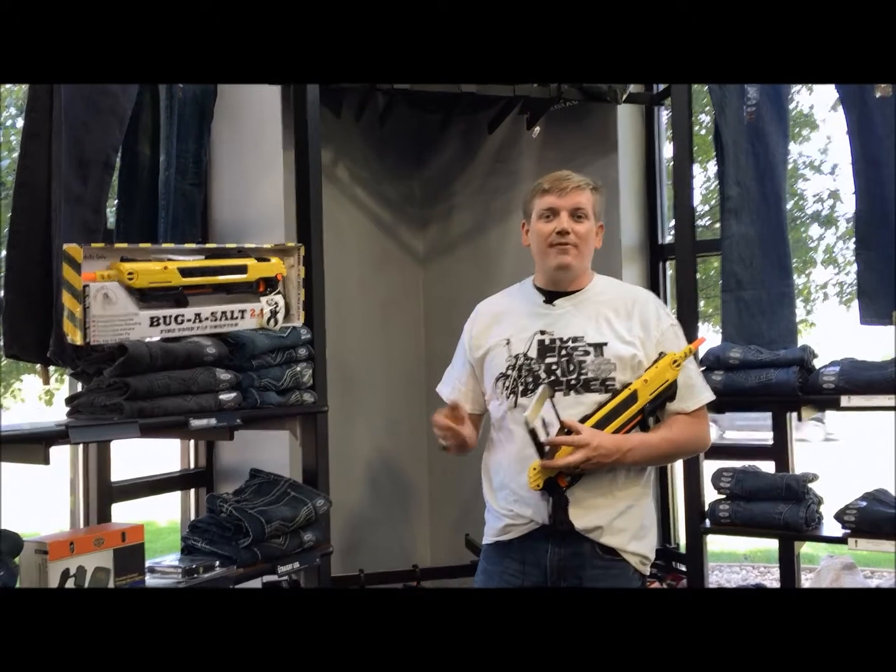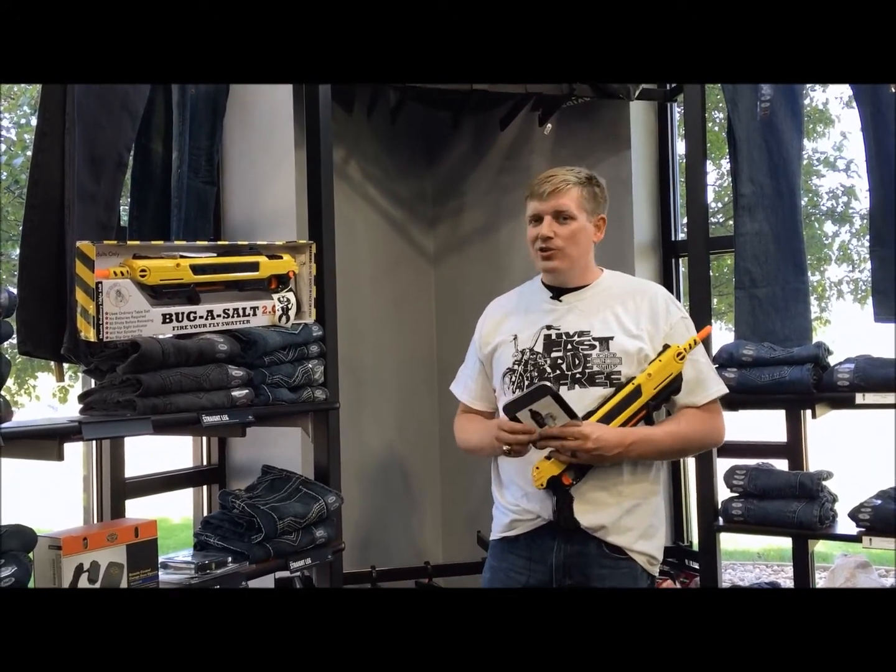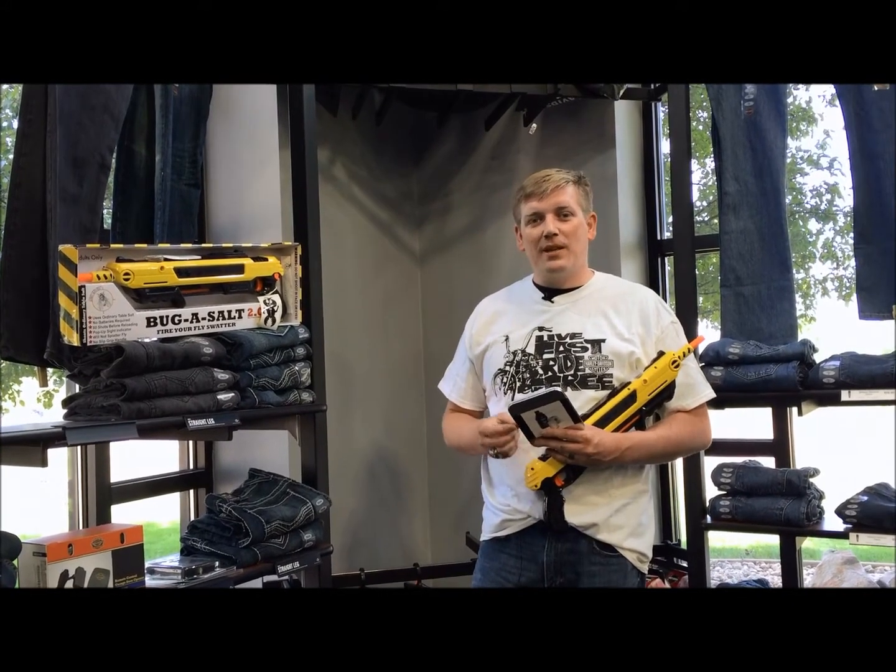Hey, this is Joe here to talk about some must-have Father's Day gifts and gift ideas for your dad. Don't forget, it's coming up quick — June 19th, Sunday — so be sure to stop in and get the must-have gift for Father's Day.